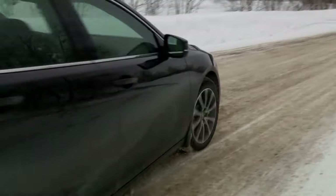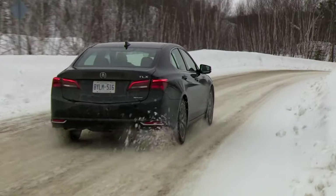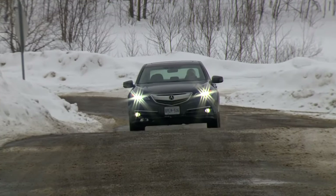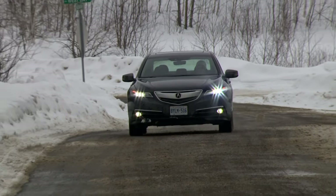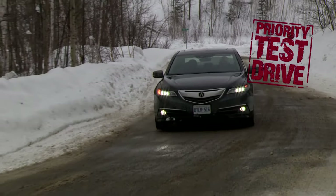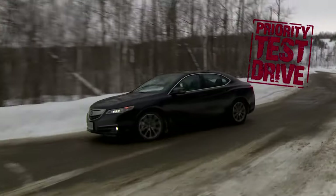Ultimately, where discreetly potent performance, great overall comfort, slick all-wheel drive technology, and a generous list of must-have features are a priority — as well as overall value — a TLX like this one should be considered a priority test drive. A fully loaded unit like this one comes in under $48,000. Thanks for watching.